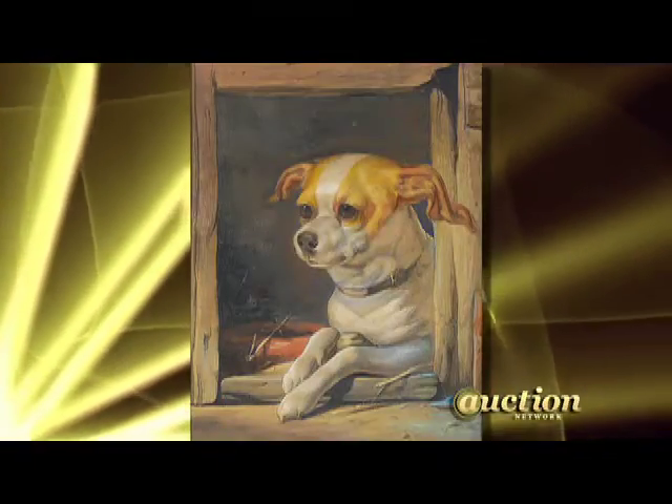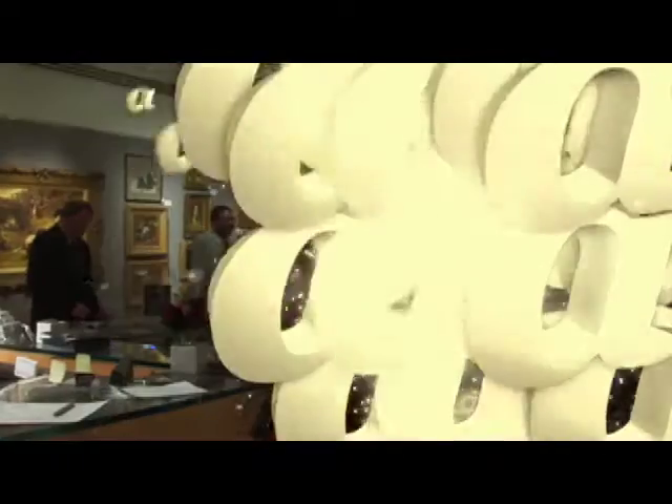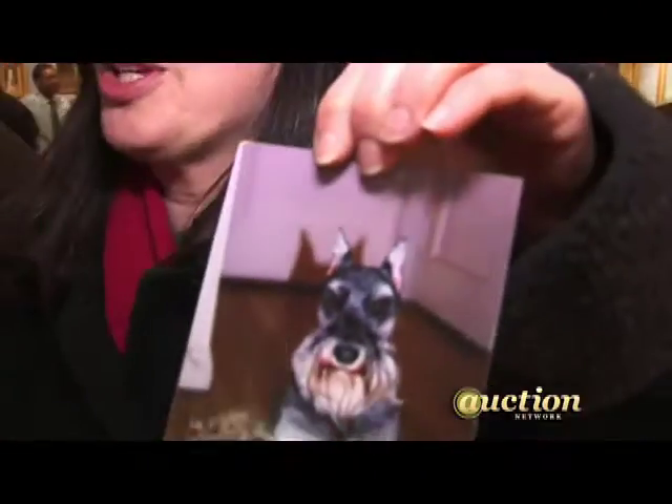Sometimes you can get a good deal, and that's what we're all out for. I'm a real dog aficionado. I have a miniature schnauzer, and we do many activities. I love antiques, I love artwork, and I love dogs — so what better combination?